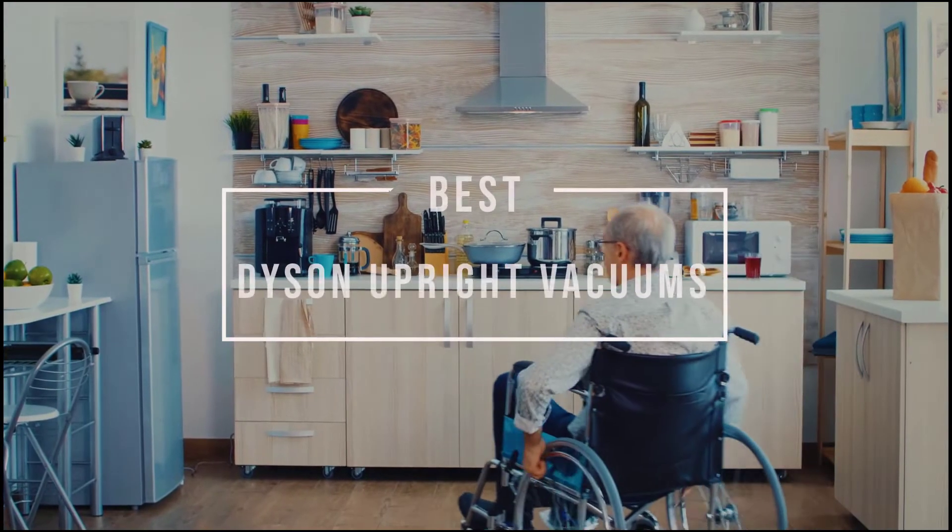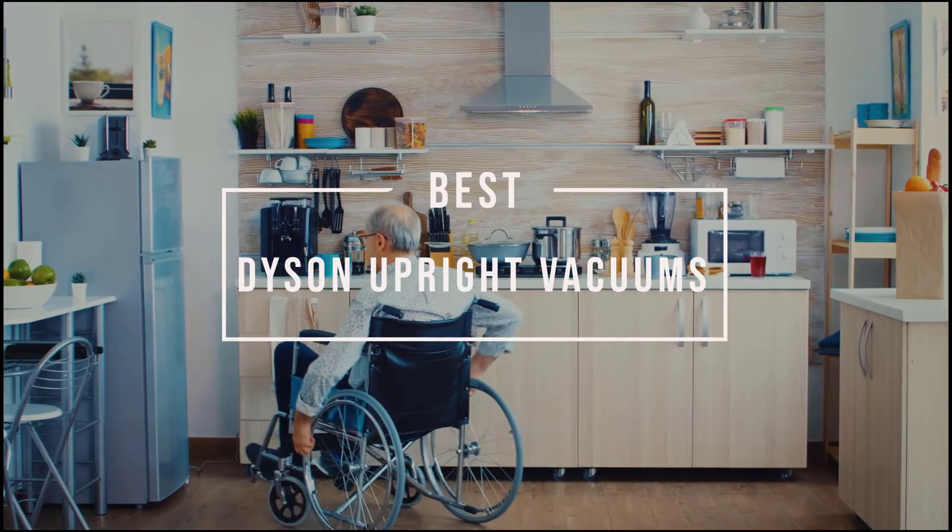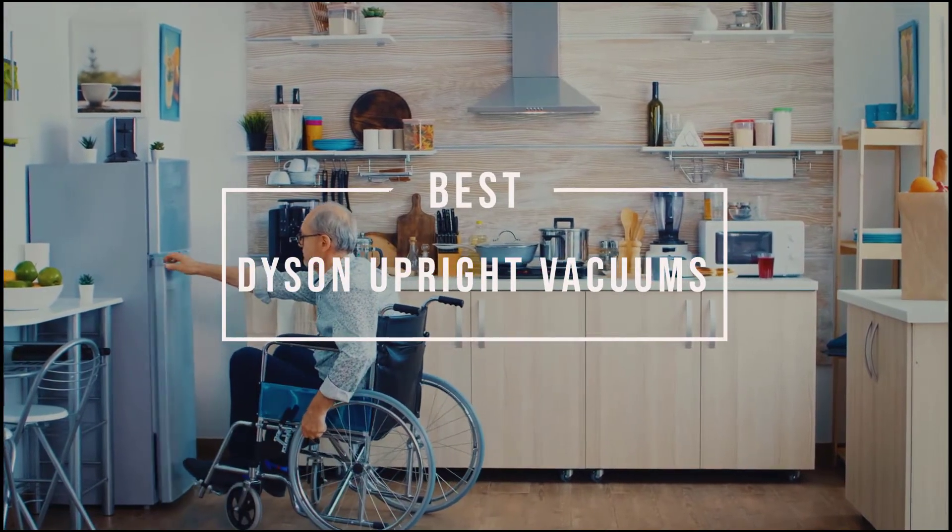Dyson vacuums have become synonymous with home cleaning since they first entered the market in 1993. Let's have a look at some of the best Dyson upright vacuums.